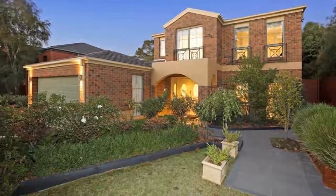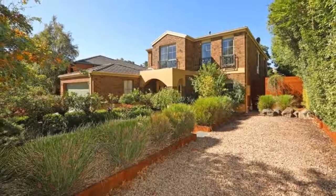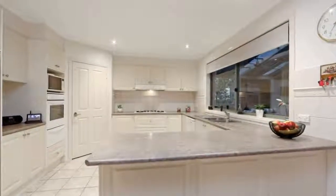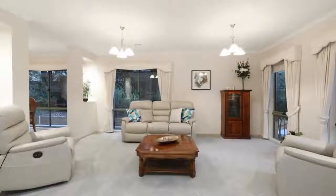Sale by set date the 24th of April 2018 at 6pm, unless sold prior. For those with a penchant for elegance, this stately 5-bedroom residence in the Leafy Pavilion estate lets you host to the finer things. Manicured rose gardens paved with sawn bluestone walkways make for a stunning first impression.